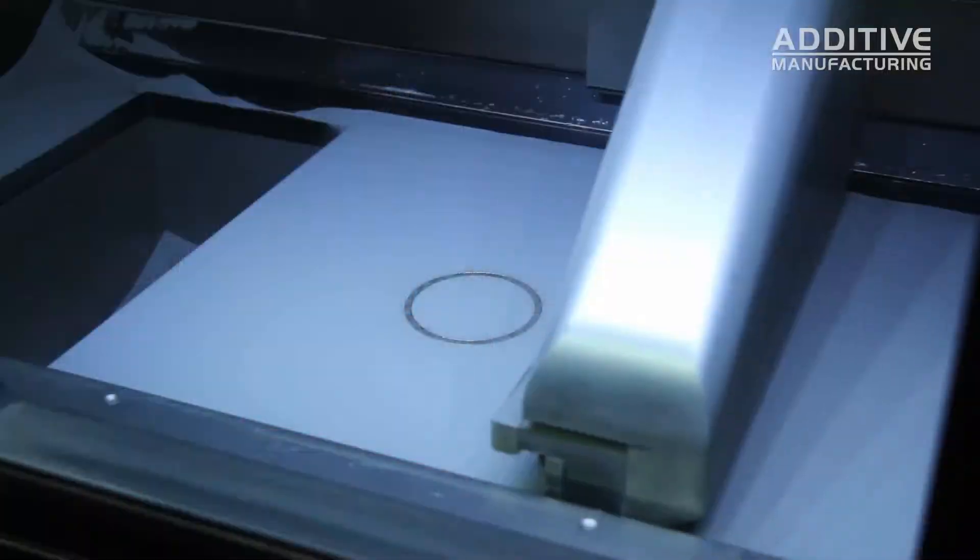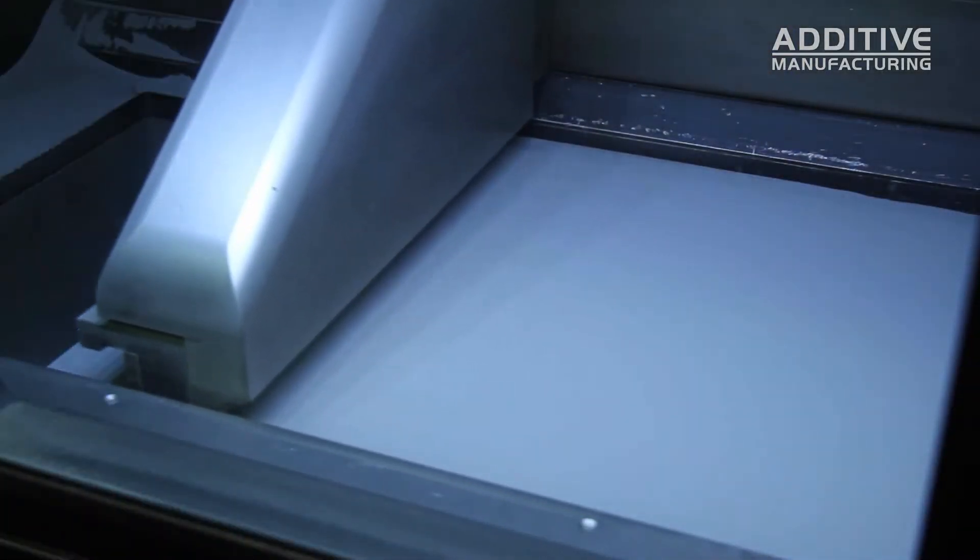When we say additive manufacturing, what are we talking about? Additive manufacturing is 3D printing — it is digital layer manufacturing. Parts are made in machines that fuse the metal one layer at a time, making very complex geometries easy to produce.